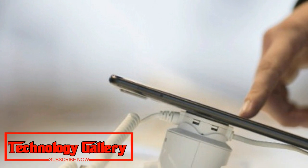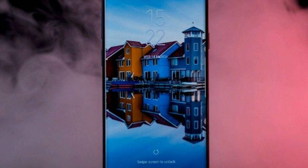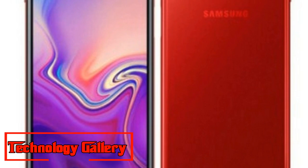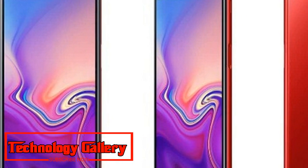Significantly, the phone is expected to sport an LCD display, which will also have an in-display fingerprint sensor. This is yet to be seen on any Samsung smartphone, though it has been expected on the Galaxy S10. The Galaxy S10 was being touted as the first Samsung phone to feature an under-display fingerprint scanner.